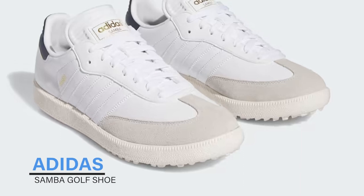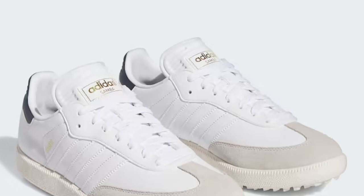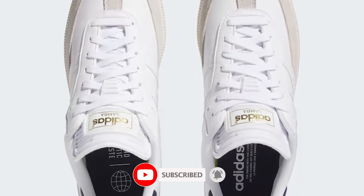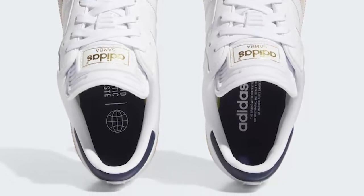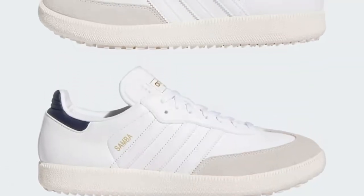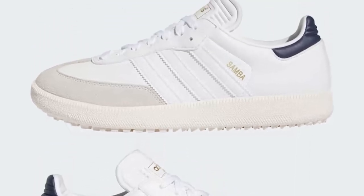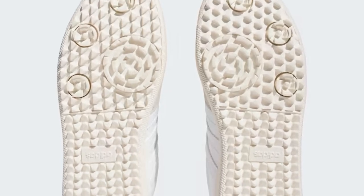Adidas Samba Golf Shoe. Take your Samba style to the green — the Adidas Samba golf shoes bring the iconic soccer-inspired design to the golf course. The soft synthetic upper, reinforced toe, and serrated three stripes are instantly recognizable, while the spikeless Adiwear outsole provides traction without damaging the grass. Originally made for indoor soccer training, the Samba's gum sole keeps you balanced through your swing.